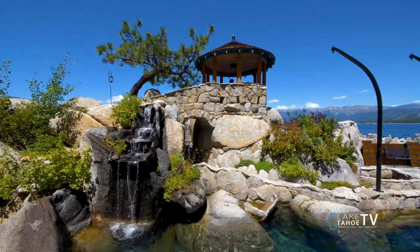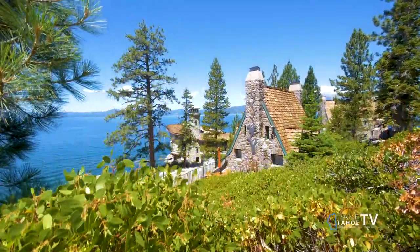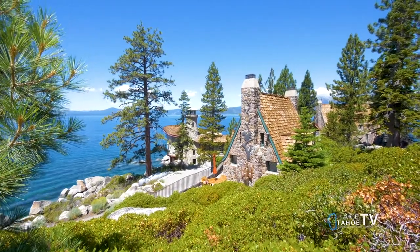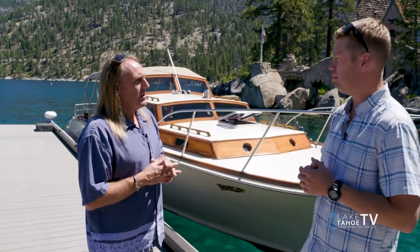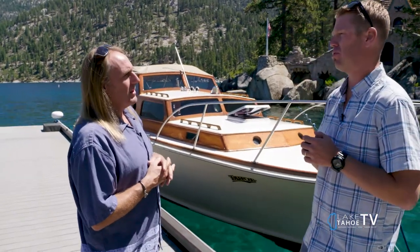There is so much history and heritage on this lake, and a lot of people just kind of pass over the Thunderbird Lodge. But like you were saying, what Wattel owned and then what he gifted back — that's a big part of why all of this has stayed undeveloped. One more time: the website is www.cruisetahoe.com, or by phone at 775-230-8907. Chris Larson, we're at the Thunderbird Lodge — Cruise Tahoe. We'll be right back after these messages.